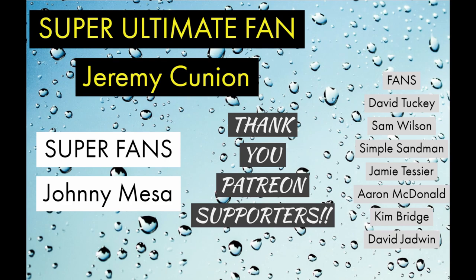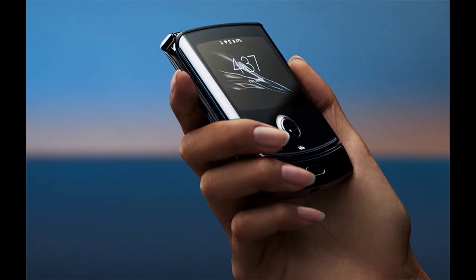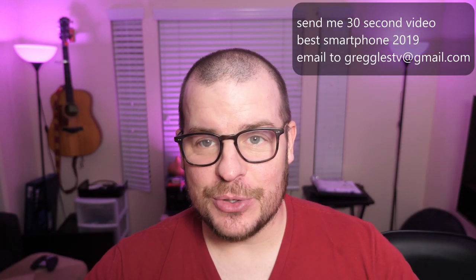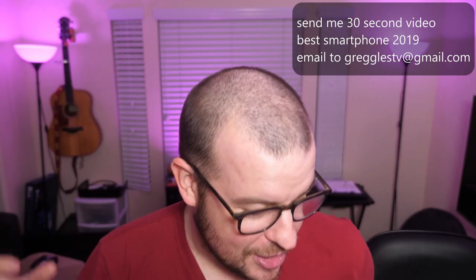Thanks for watching — don't forget to subscribe, new videos every single day. Question: which phone are you most excited about in 2020? It doesn't have to be one you're buying — maybe you're curious about the Galaxy Fold 2 or the new Apple phone. Let me know in the comments. For me, it's definitely the foldable phones from Samsung. Also, last reminder: send me a 30-second 'phone of the year' video to greggles.tv@gmail.com — I need at least 10 submissions!